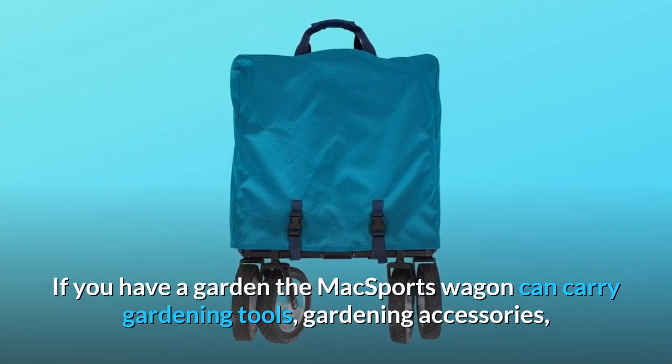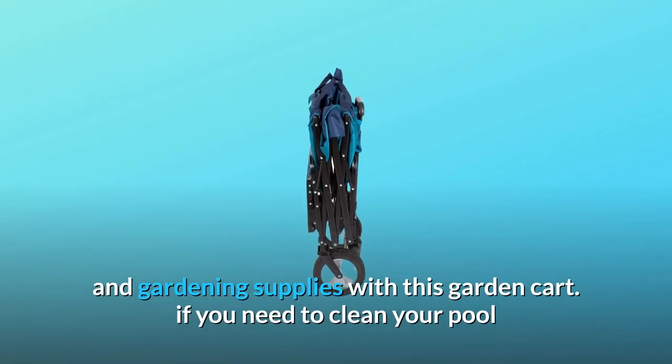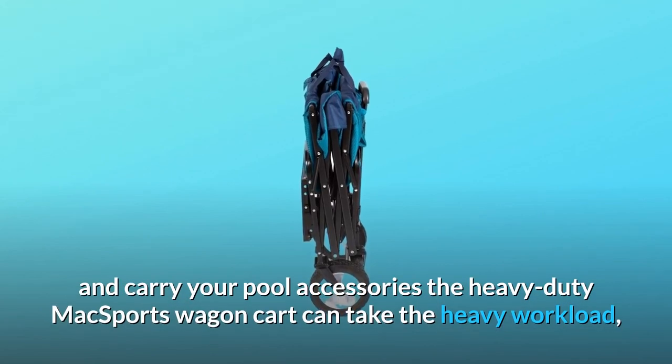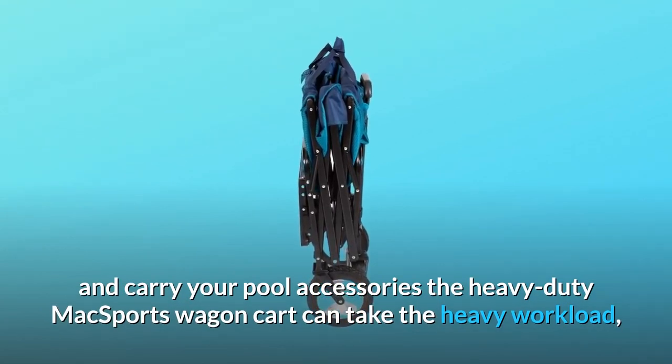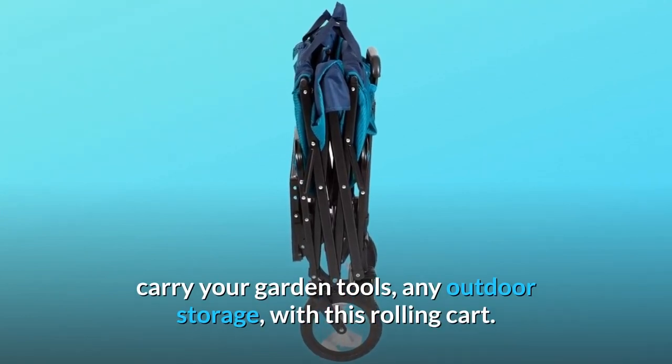If you have a garden, the Max Sports wagon can carry gardening tools, gardening accessories, and gardening supplies with this garden cart. If you need to clean your pool and carry your pool accessories, the heavy-duty Max Sports wagon cart can take the heavy workload, carry your garden tools, any outdoor storage, with this rolling cart.